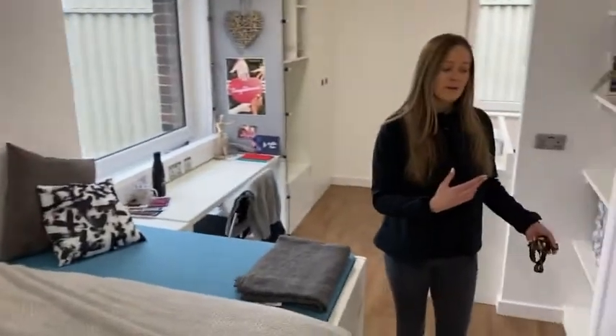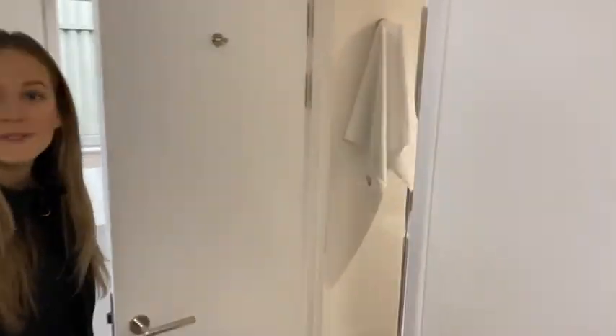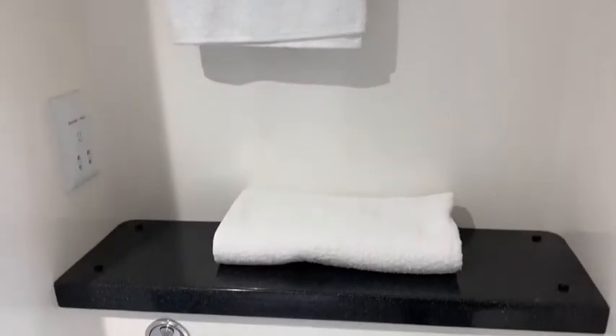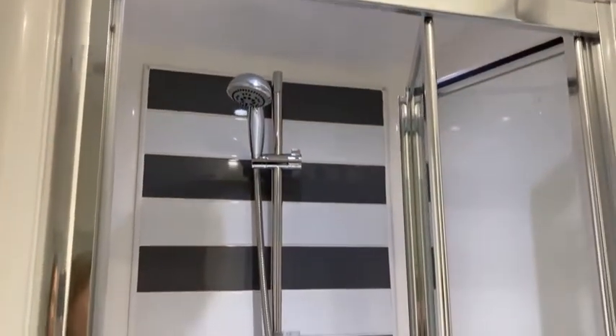Coming back round, I'm going to show you your en-suite bathroom. All our rooms here are en-suites because we don't believe in sharing a bathroom space. You've got a shelf with a towel rail and a shelf above your toilet. There's your toilet, you have a sink with storage behind your mirror — which is really good for hiding away your toothpaste and stuff like that — and then you have your shower cubicle.